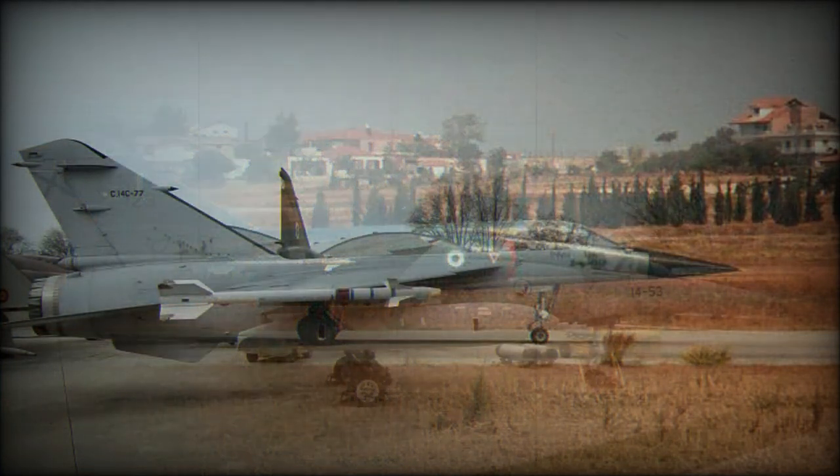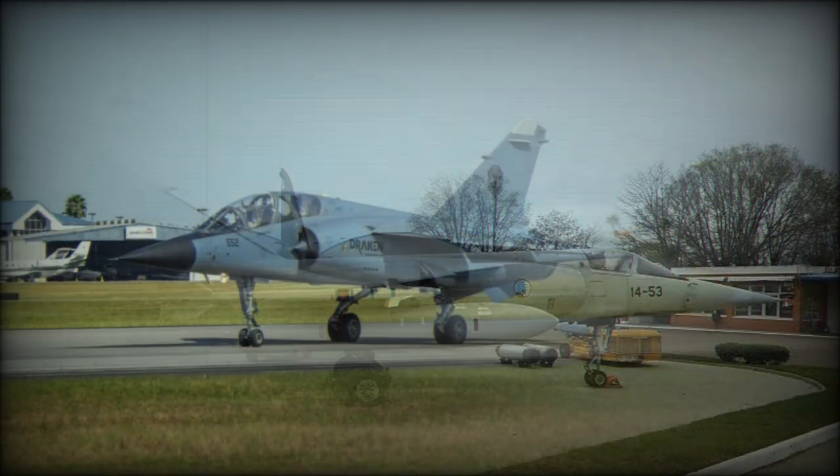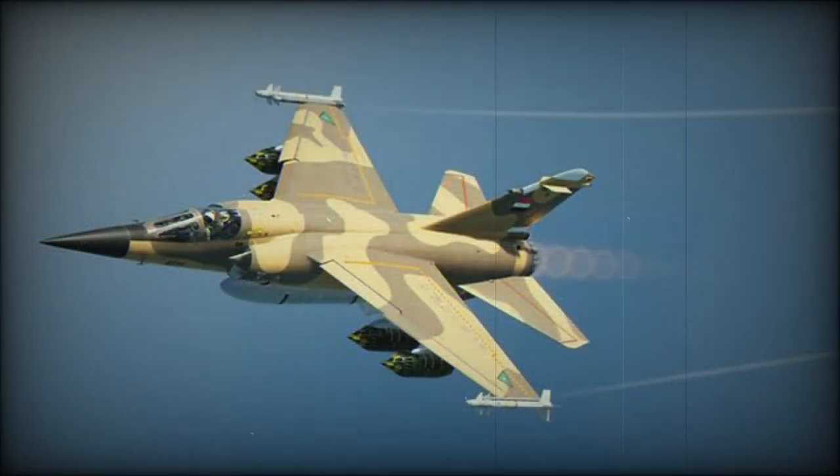The arrival of the Mirage 2000 saw the conversion of surplus F1C airframes to F1CT standard as tactical fighter bombers. The F1 was exported widely and has seen extensive combat with the majority of its operators.